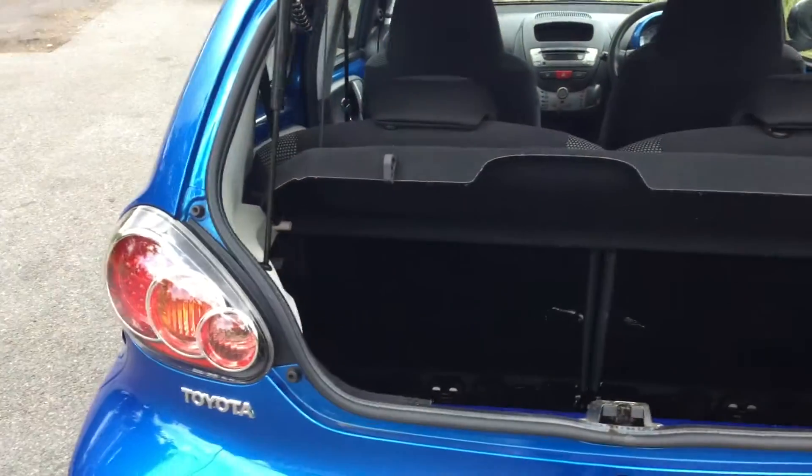So this is the size of the boot. It's got a luggage cover and a parcel shelf.